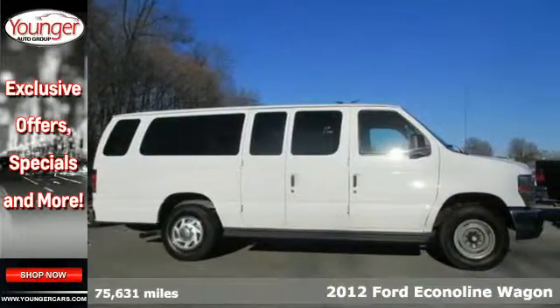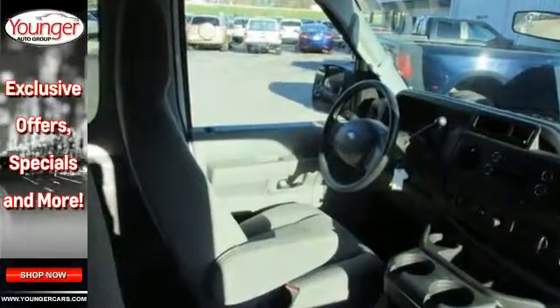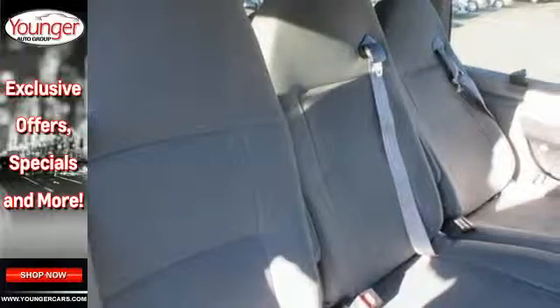It comes standard with air conditioning and center rear opening cargo doors. You'll also get an AM FM stereo, a tire pressure monitor, and huge towing capabilities.